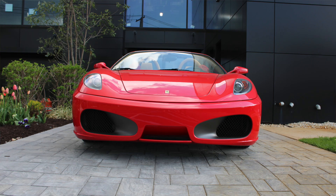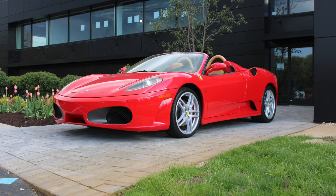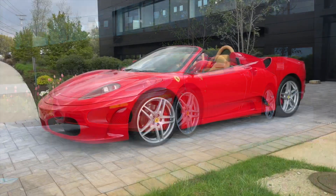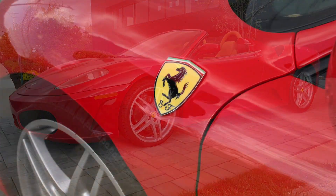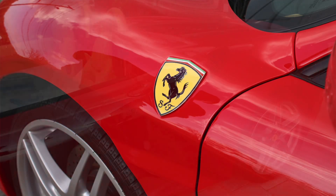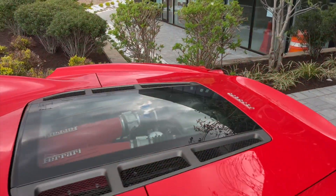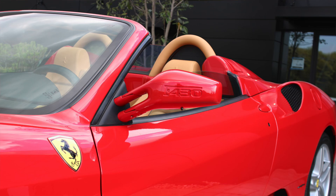We have all of the original service records and receipts dating back to 2011. The most recent service was performed at 4,251 miles in March of 2020, where an independent Ferrari specialty shop completed an engine service. Some of the unique factory options on this car include power extended service coverage, red brake calipers, Daytona style seats, electrically operated seats, and the Scuderia Ferrari shields.